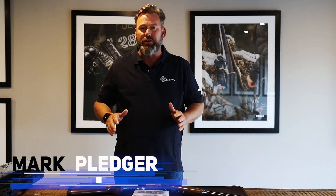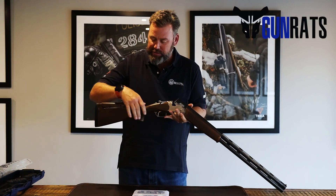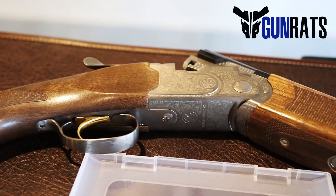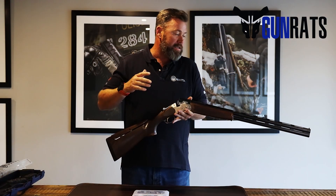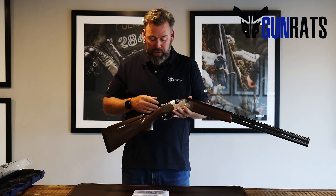Hi, this is Mark Bledger from Gunrats. Any shotgun shooter around the world knows the Beretta Silver Pigeon 686, especially the new model that came out in 2019. It's hard to believe an improvement on the previous models, but the reliability, the endurance, the quality that goes into these shotguns — it's undoubtedly the number one go-to shotgun for a new shotgun shooter.